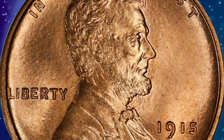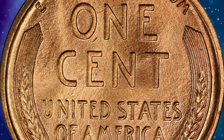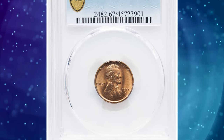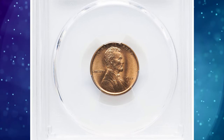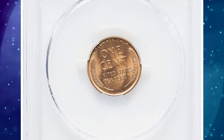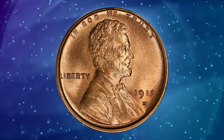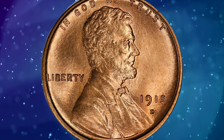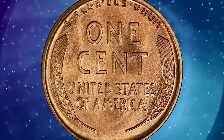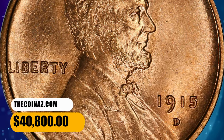Collectors should have little trouble locating an example in MS64 or MS65 with red surfaces, and even premium gems are offered usually multiple times a year. But superb gems with red designation are prime condition rarities. PCGS has graded four examples in MS67 red with none finer. This spectacular superb gem offers impeccably preserved original red surfaces with vibrant mint luster and terrific eye appeal. It was sold for $40,800.